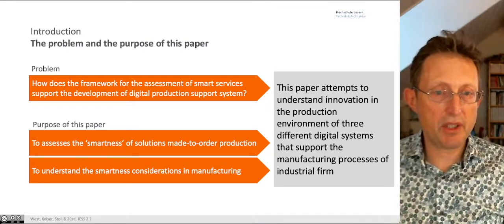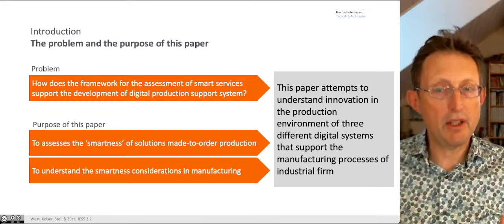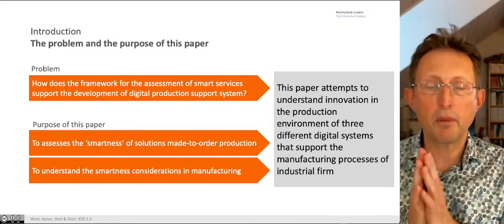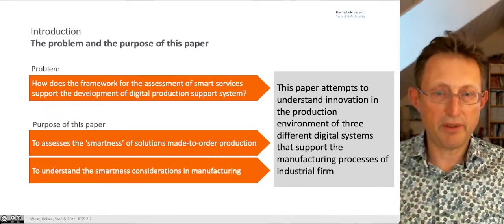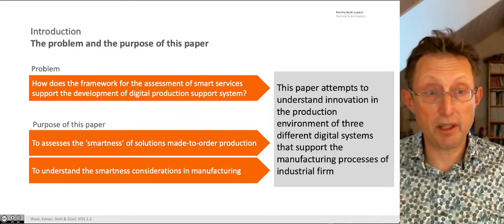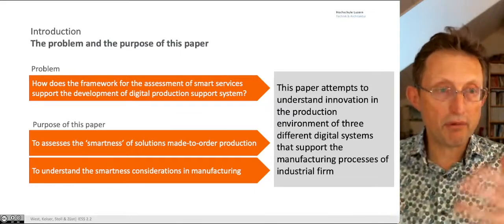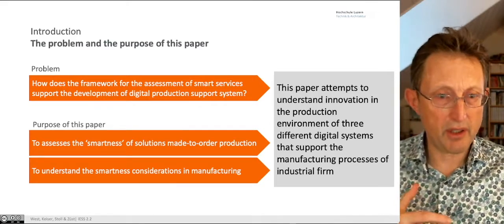The purpose of this paper is to assess the smartness of a number of different examples in a made-to-order production environment. Everything was made-to-order — some of these were very extreme single-piece flows. We want to understand the smartness considerations within a manufacturing context, using service science in a production environment.